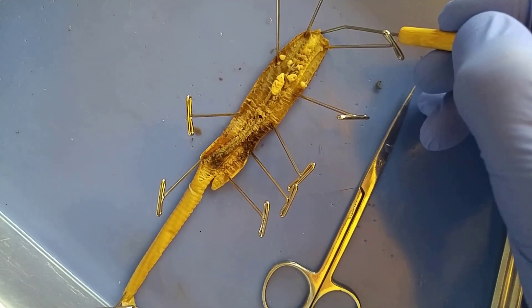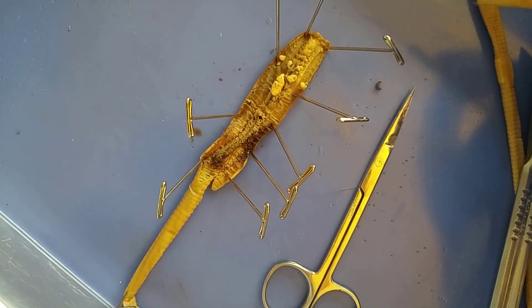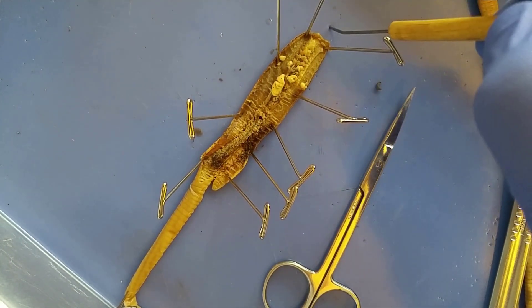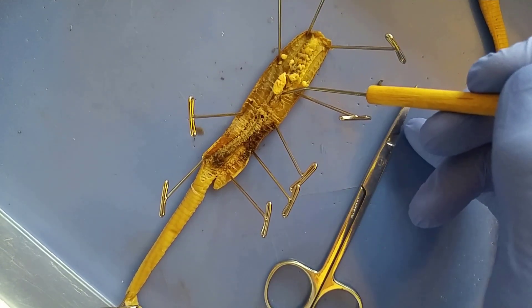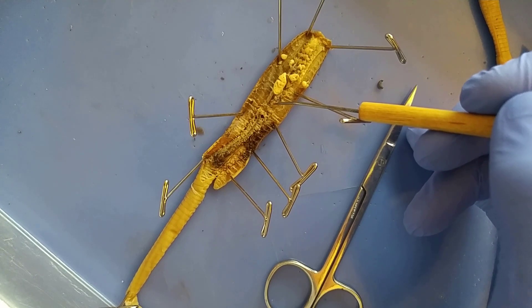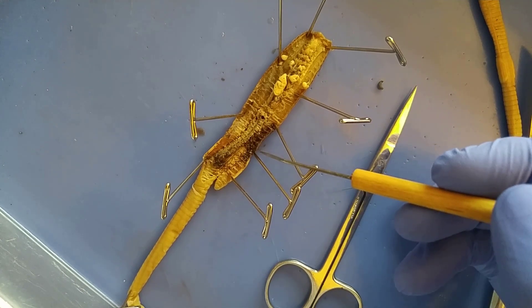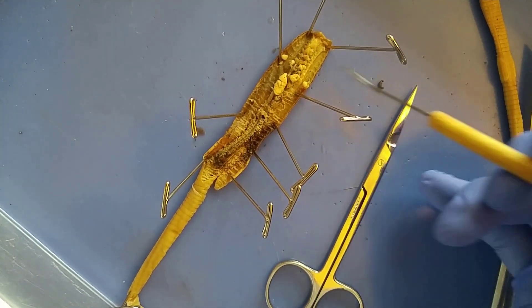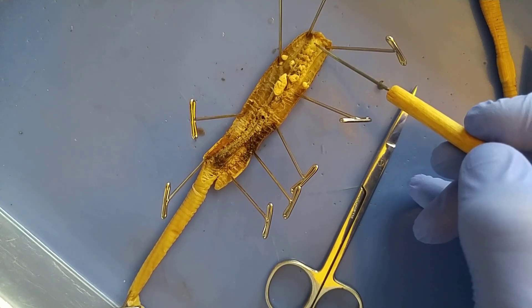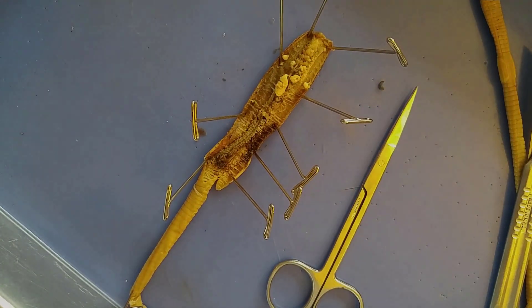For this dissection, know the clitellum and the metameres — the segments. They have paired epidermal setae, and the first segment is the peristomium. Be able to provide functions of everything. Trace food from outside through the digestive system and back: the mouth ingests the food, the pharynx transports it to the crop which stores the food, the gizzard grinds the food, the intestines absorb the nutrients and run the length of the worm, and the anus expels the undigested material. You should be able to point to anything — from the pharynx to the gizzard, to the testes, to the seminal receptacle — and tell me what it is.